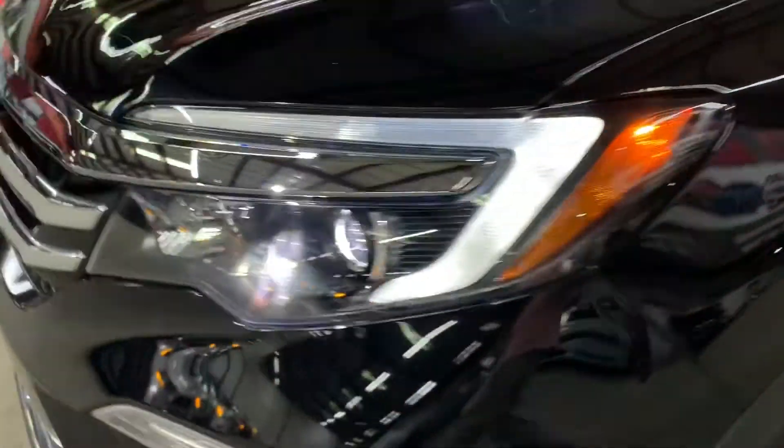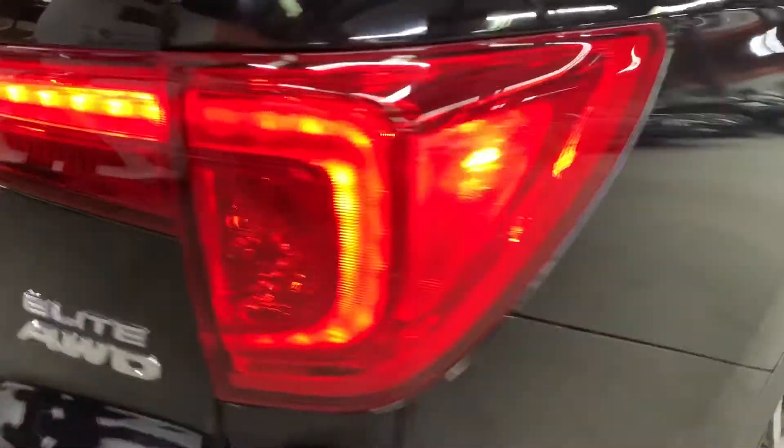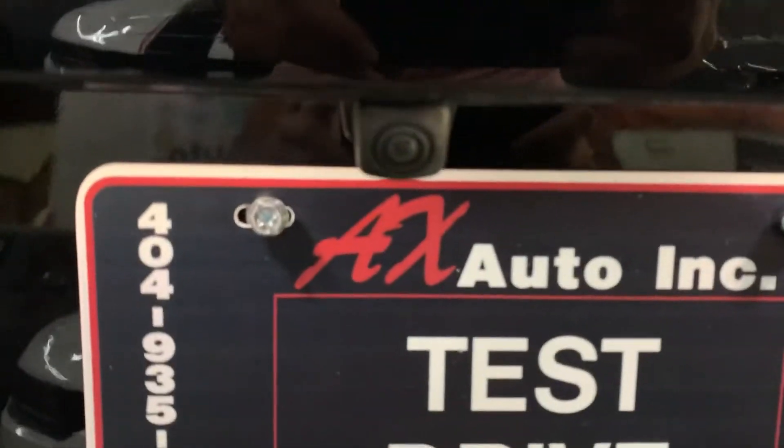Now let's check headlights and taillights. Beautiful shape — got your taillights. It is an all-wheel drive. You can have your backup camera with backup sensors right here.